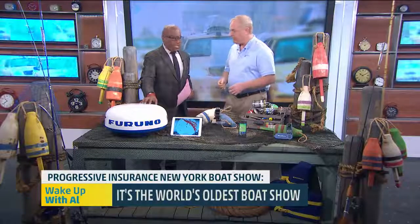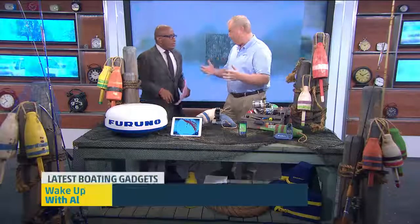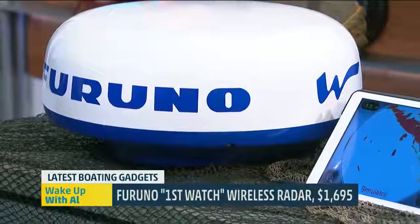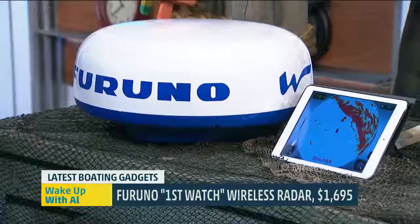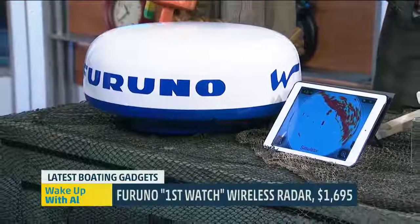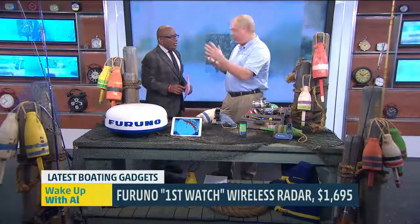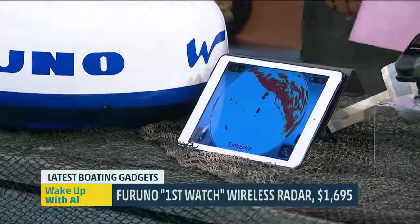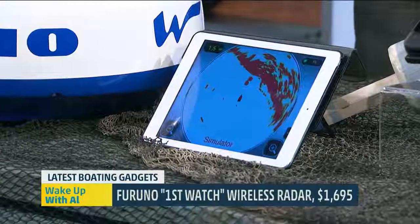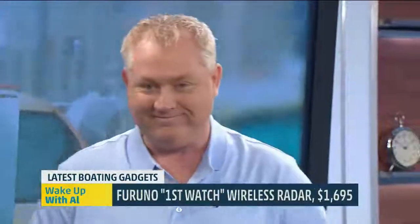Talk about weather related — if you've got 1700 bucks you can have your own personal radar. Yeah, this is the Furuno First Watch. It is a mobile radar. You just need a 12-volt power plug — plug it into a cigarette lighter on the boat, stick it on there, and it beams wirelessly right to your iPad or your iPhone. You can actually use two of them, so if we're on the boat together, I have my iPad, you have your iPhone, we can both see up to 24 miles out on radar. Talk about forecasting a micro climate. And if you're a fisherman you can see the birds, see where they're feeding, and know where to go.